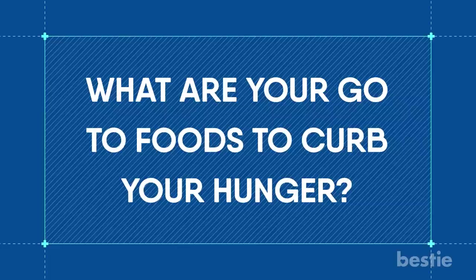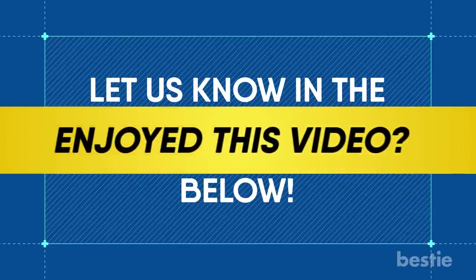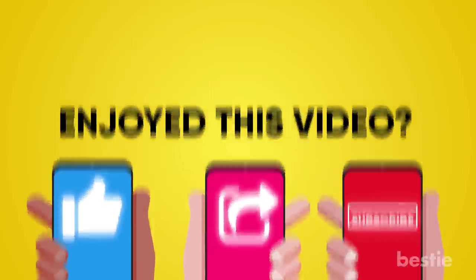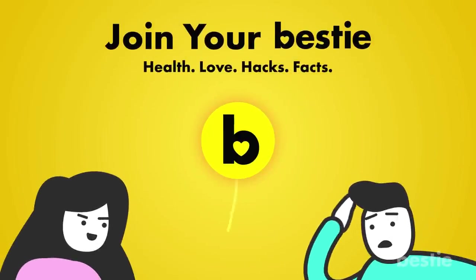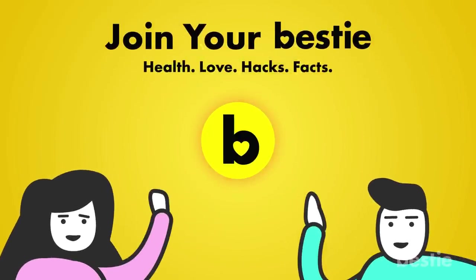Do you get hungry often? What are your go-to foods to curb your hunger? Let us know in the comments section below! Enjoyed this video? Hit like, share and subscribe to Bestie! What kind of Bestie are we if we don't tell you about our other awesome videos? Go ahead, choose the left or right video and enjoy!